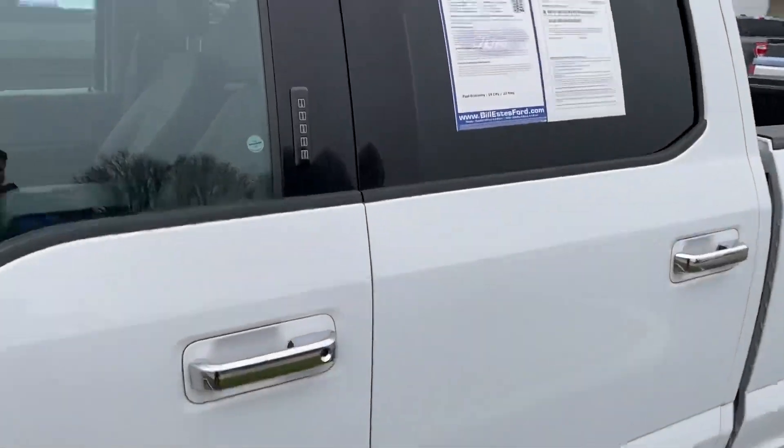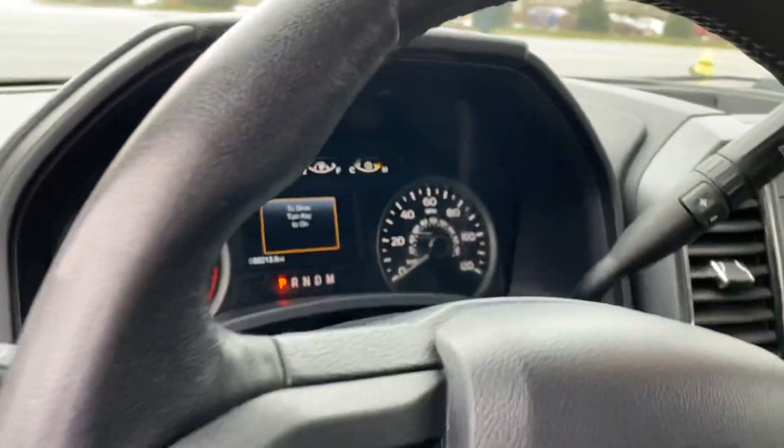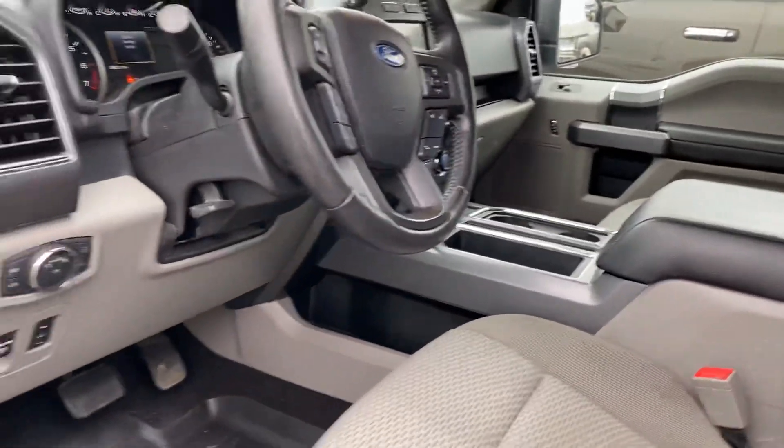Here's your 2019 Ford F-150 you inquired on. It has all-weather floor mats, 88,000 miles, an 8-inch touchscreen, and heated seats — perfect for days like today.